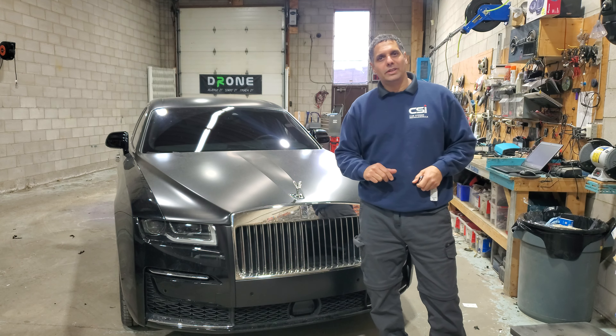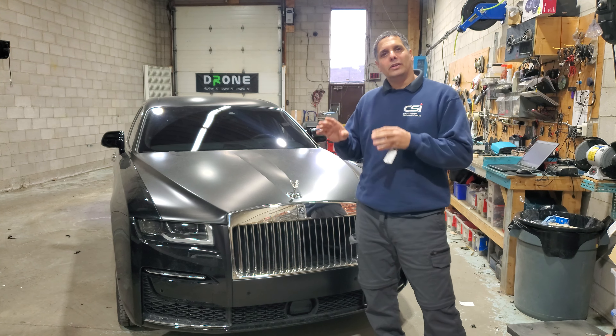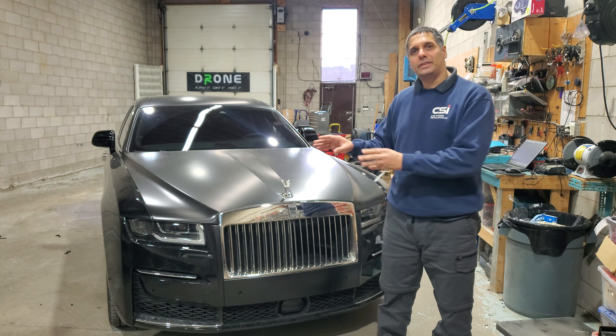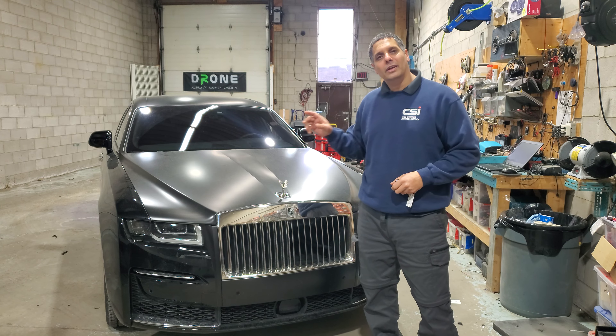But could that video look different? Yes, it could. It could have been the same video, but the car would stay. They would attempt and attempt and attempt, and the car would never be gone. Let me show you how.